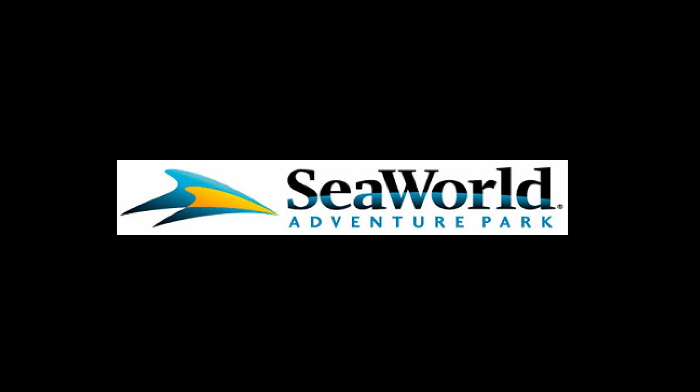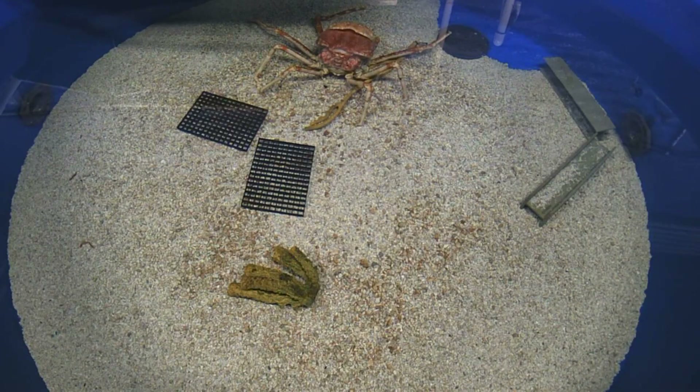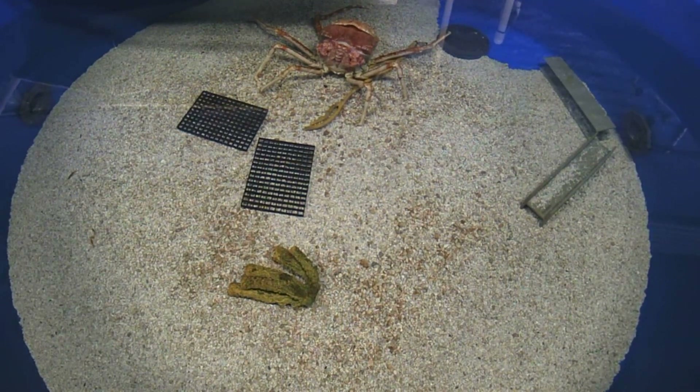Now I've got something new to haunt my nightmares for the next several weeks. Crabs. The giant variety. Specifically, the Japanese spider crab. Just saying that out loud gives me the chills.